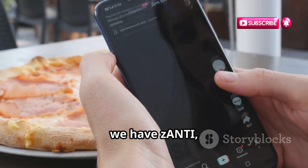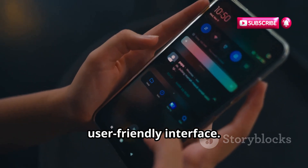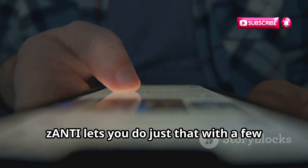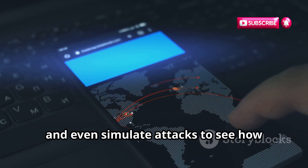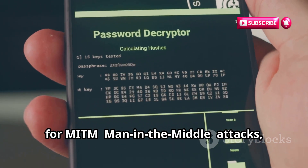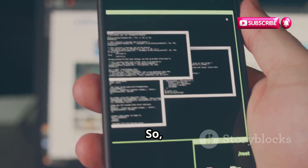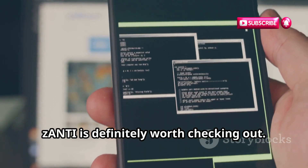Moving right along, we have Zanti, a mobile penetration testing toolkit developed by Zimperium. What sets Zanti apart is its incredibly user-friendly interface. Even if you're new to ethical hacking, you'll find Zanti surprisingly easy to navigate. You're on a new Wi-Fi network and want to quickly assess its security — Zanti lets you do just that with a few taps. It can scan for connected devices, identify vulnerabilities, and even simulate attacks to see how robust the network really is. Zanti also comes with tools for MITM attacks, password cracking, and more. It takes complex hacking concepts and makes them accessible to everyone.